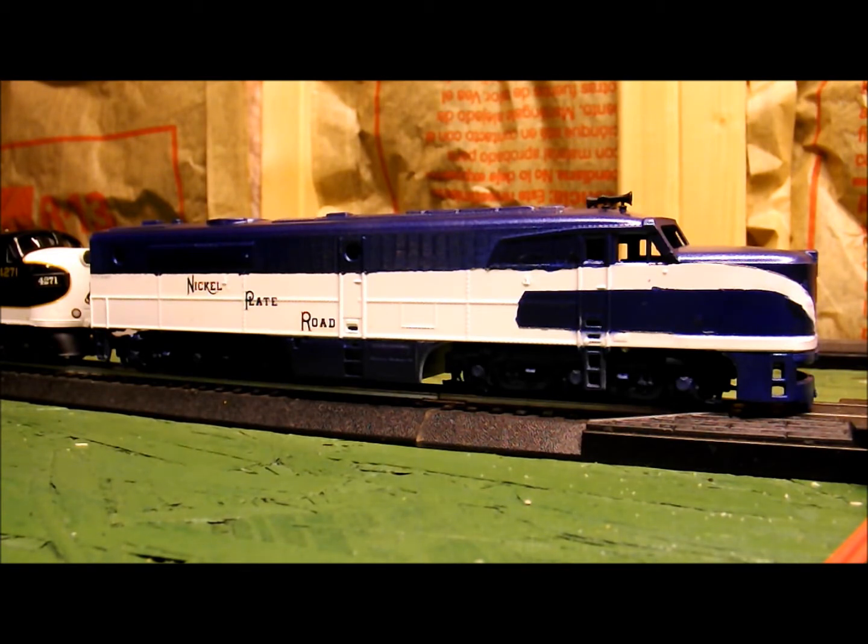I found this at Train Master Models over the weekend. This is just an Athearn Blue Box PA, and I made the decision — kind of spur of the moment — that I really wanted to have a model of the 190 to take with me. Because out of all the diesels that's going to be at Streamliner Fest, this one is by far my favorite. It's the only Alco PA left in the United States, at least in terms of operational. And knowing that it was going to be there, I decided to take the opportunity to make myself a custom model of the 190.